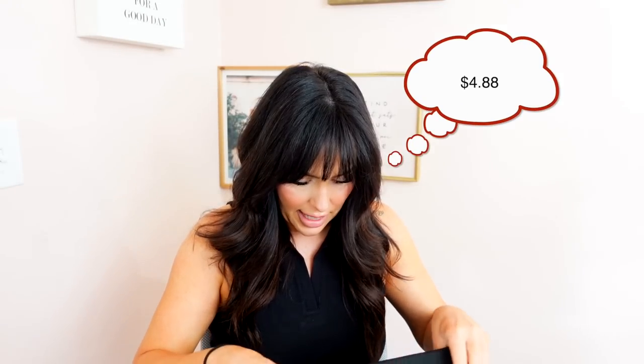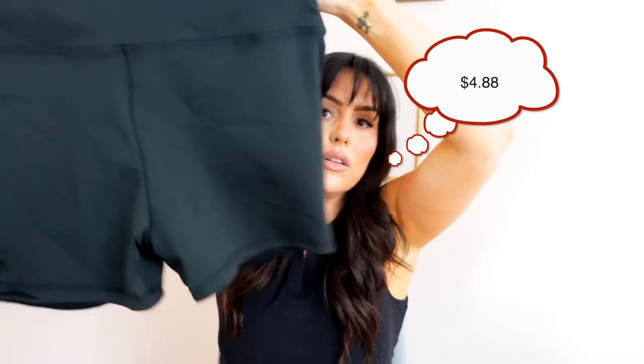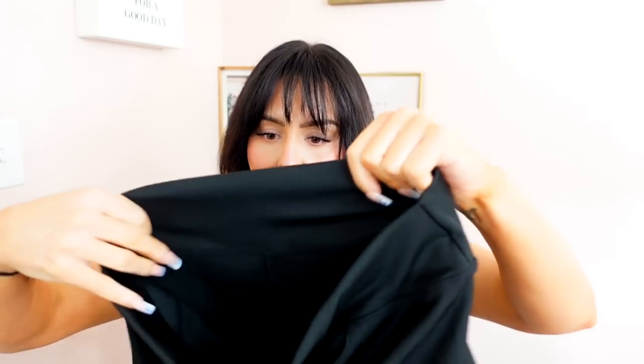Next, I wanted to try some of their workout clothing. I got these workout shorts in a size large. They have a scrunch butt and I thought they were really cute. Nice and stretchy with a nice thick band. The material is really nice — not see-through, very soft. They are 92% polyester and 8% spandex.